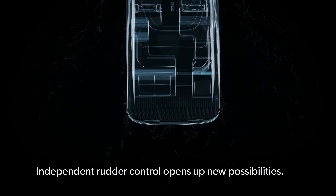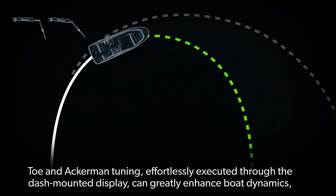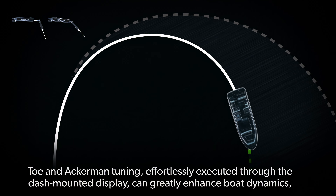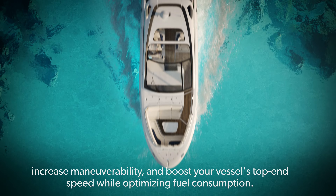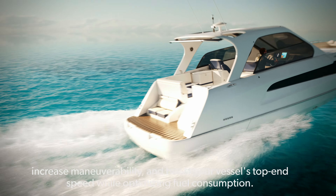Independent rudder control opens up new possibilities. Toe and Ackerman tuning, effortlessly executed through the dash-mounted display, can greatly enhance boat dynamics, increase maneuverability, and boost your vessel's top-end speed while optimizing fuel consumption.